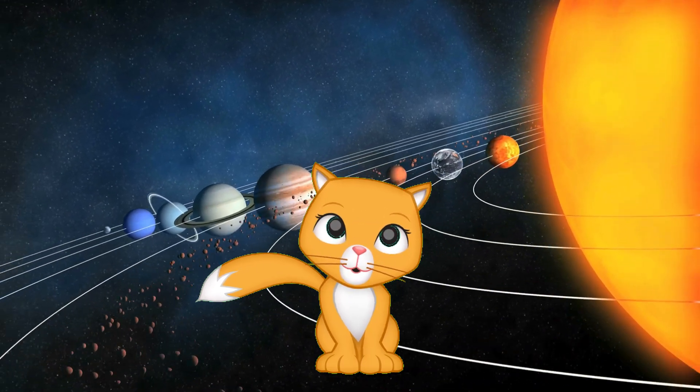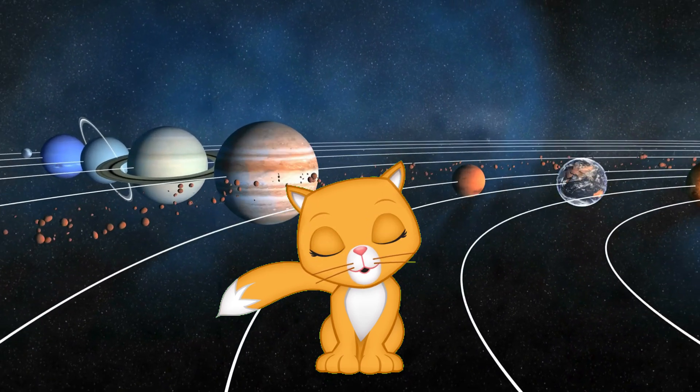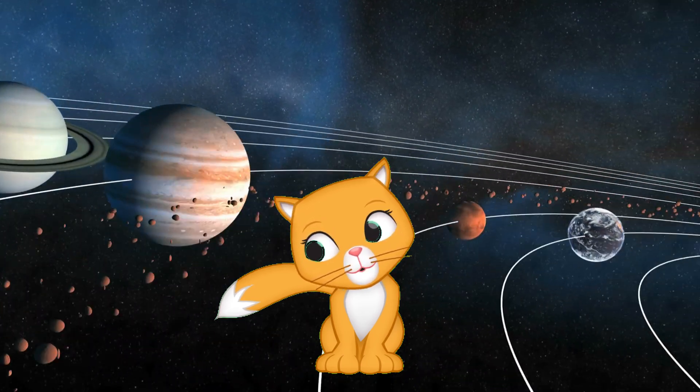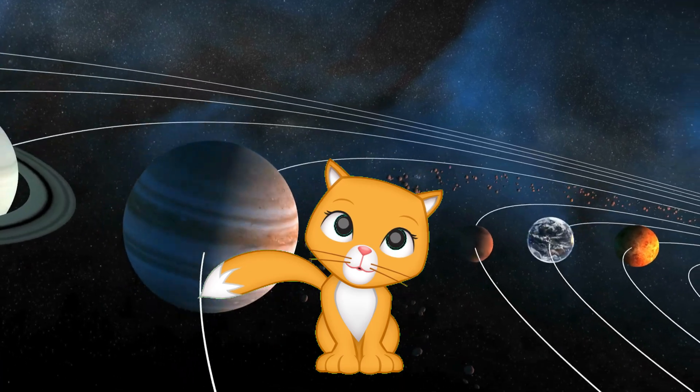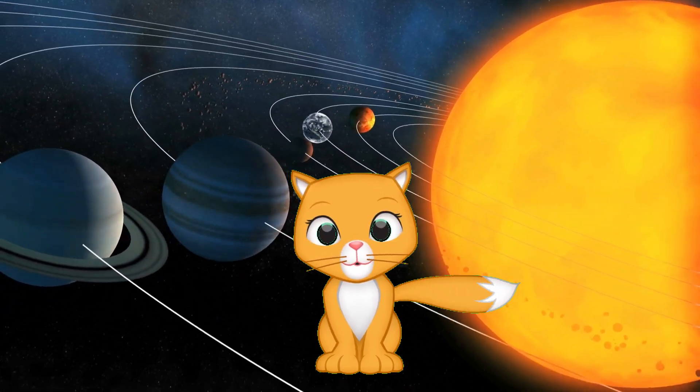Hello, friends. Welcome to Eli's Wonderworld. Today, we're blasting off into space to explore the amazing planets in our solar system. We'll visit each planet and learn fun facts about them. Are you ready for an out-of-this-world adventure?